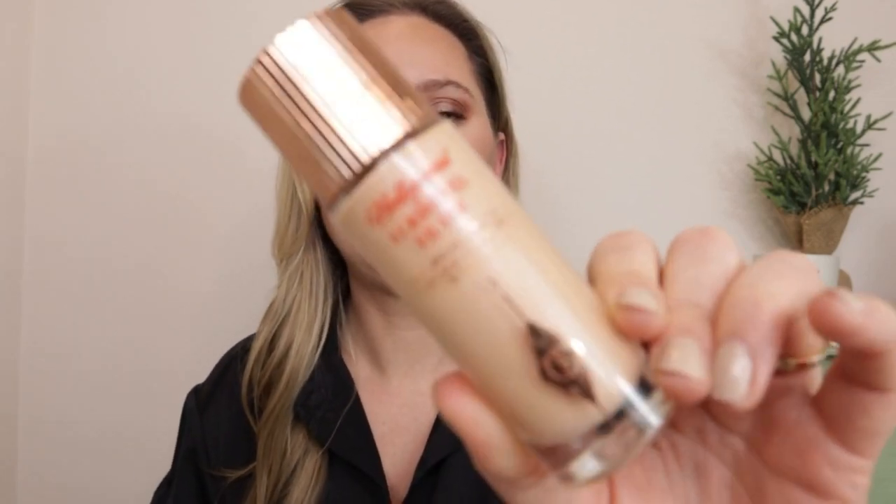On to primers. I didn't really try any new primers this year, because I was more diligent with my SPF and a lot of times my SPF would be my primer. I still love the Charlotte Tilbury Hollywood Flawless Filter — this is still my go-to for a glowy base that gives you some moisture, but this is kind of cheating because it was a 2020 favorite as well. It came with me on every trip. It's the only repeat.